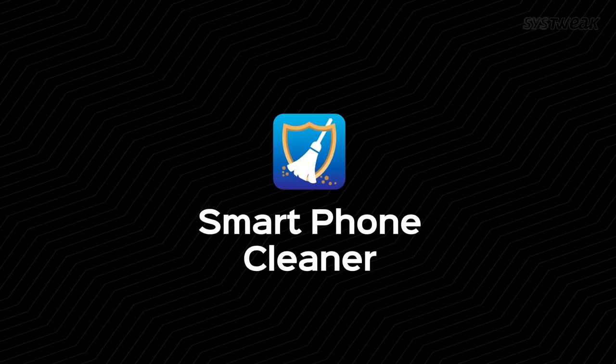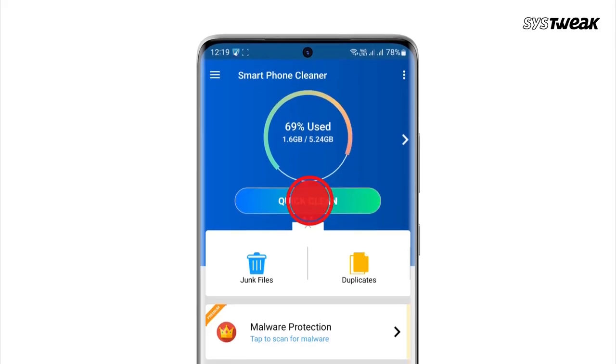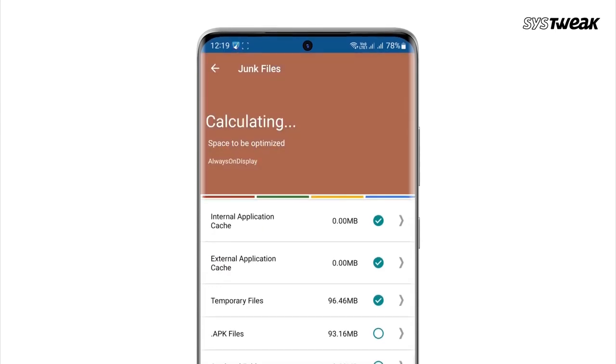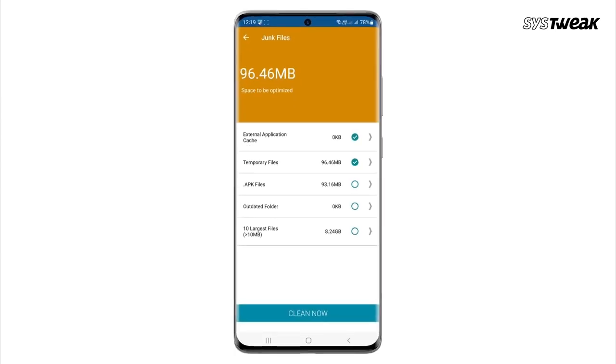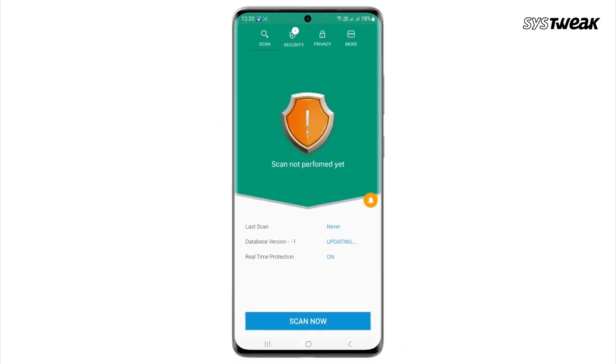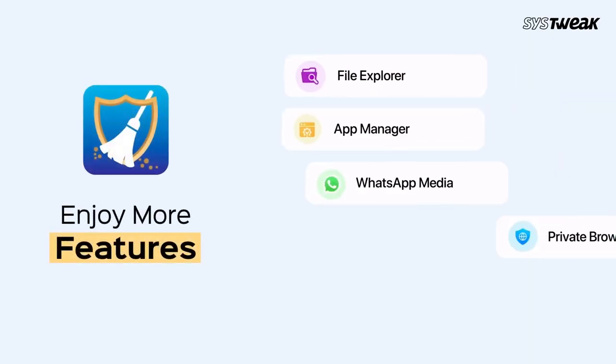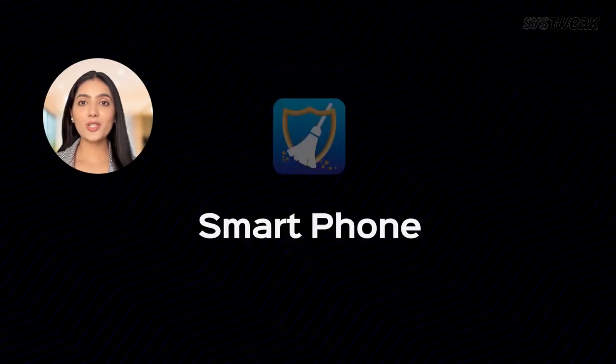And here's a bonus tip for you all. To help with both charging speed and overall battery health, consider using the smartphone cleaner app. This app is designed to optimize your phone's performance by clearing out junk files, freeing up storage, and managing background apps. It can also help improve battery health by closing unnecessary apps that drain your battery and optimizing your phone's resources. Using this app regularly can help keep your phone running smoothly and extend battery life. Check out the link in the description to download the app.